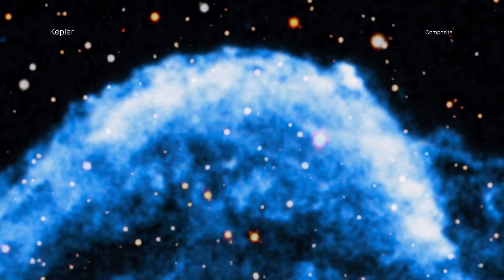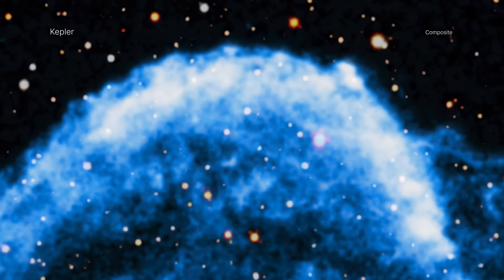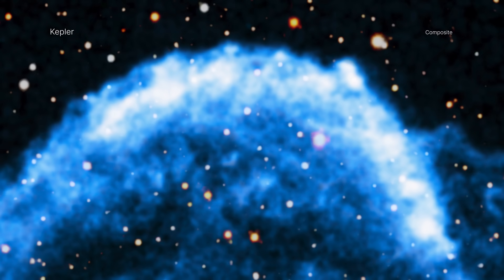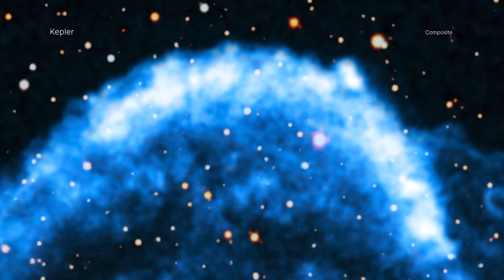Meanwhile, the slowest parts are traveling towards the top, at about 4 million miles per hour. This is a large difference in speed, and astronomers think it is explained by the gas that the remnant is plowing into towards the top of the image being denser than the gas towards the bottom.